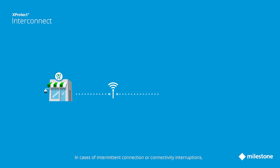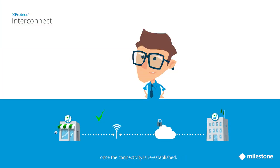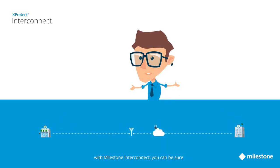In cases of intermittent connection or connectivity interruptions, any interconnected system will continue to work autonomously and will automatically reconnect to the central system once connectivity is re-established. So, no matter how distributed your installation is, with Milestone Interconnect you can be sure your business is covered end-to-end.